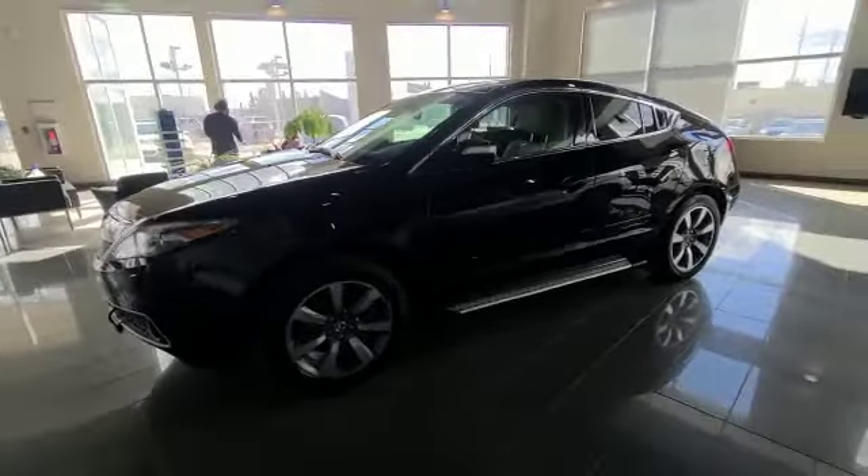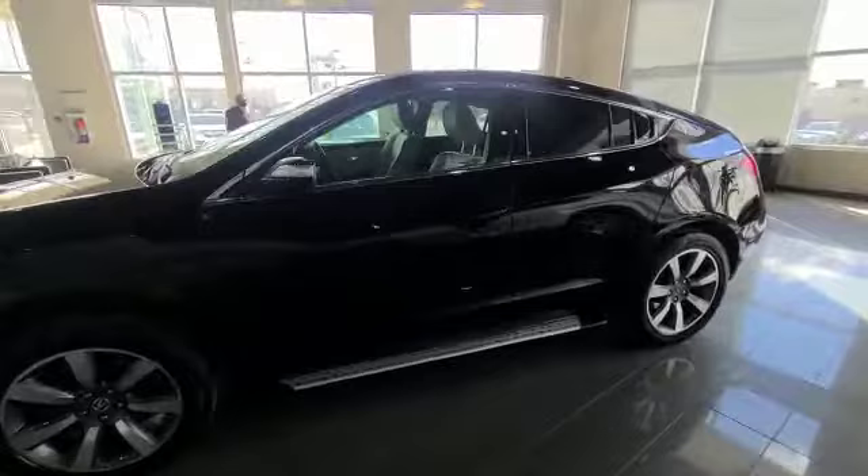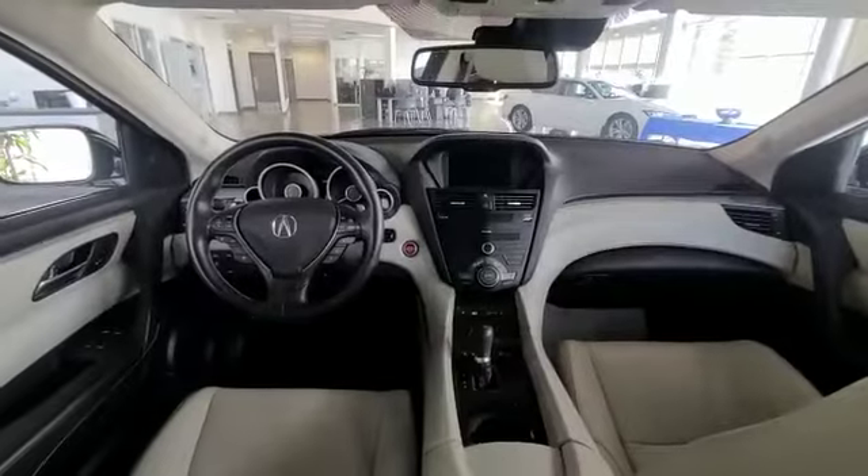When you come to the side, as you can see, you have your nice aluminum alloy wheels, and you do have your remote start engine with keyless entry as well.